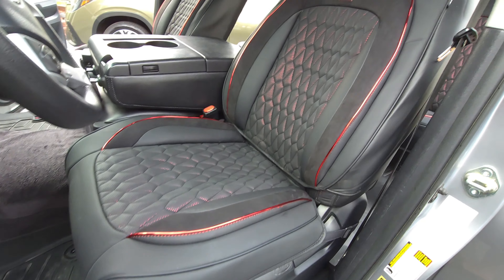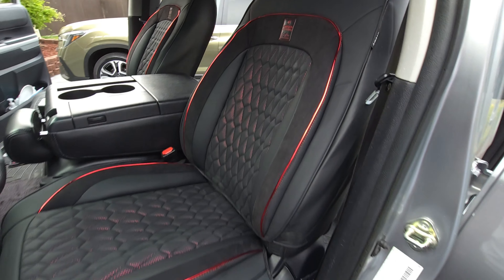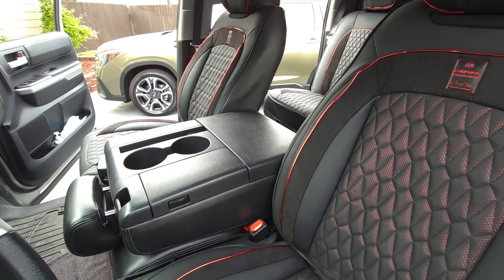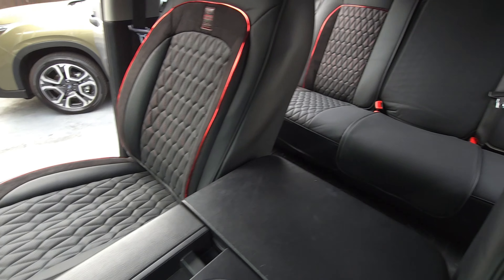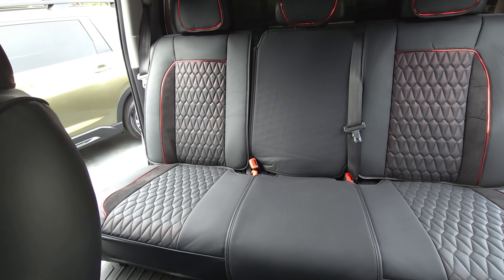Okay friends, here we are. I think it looks actually quite a bit better. It's definitely more comfortable. It kind of matches our WeatherTech down there too.